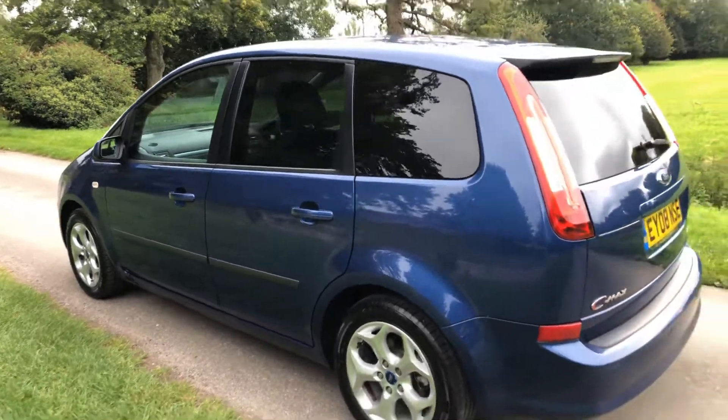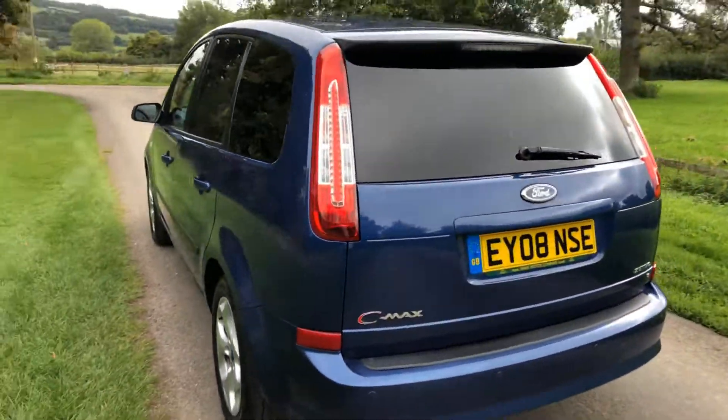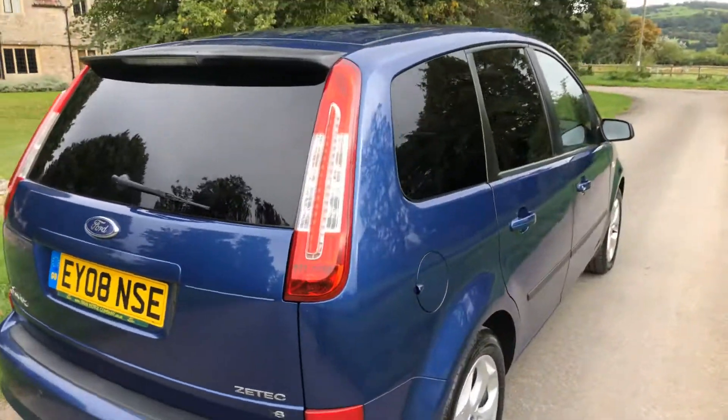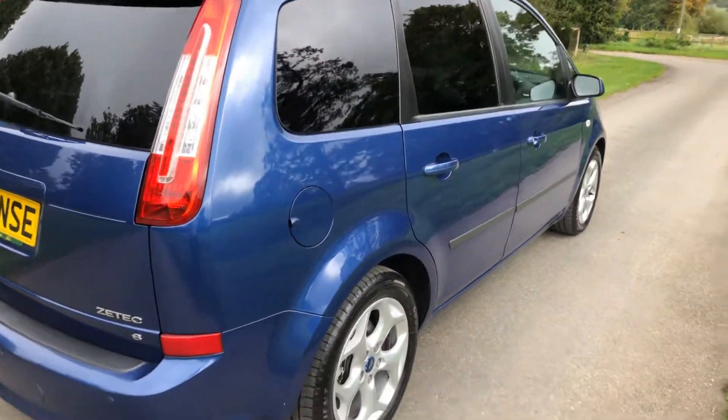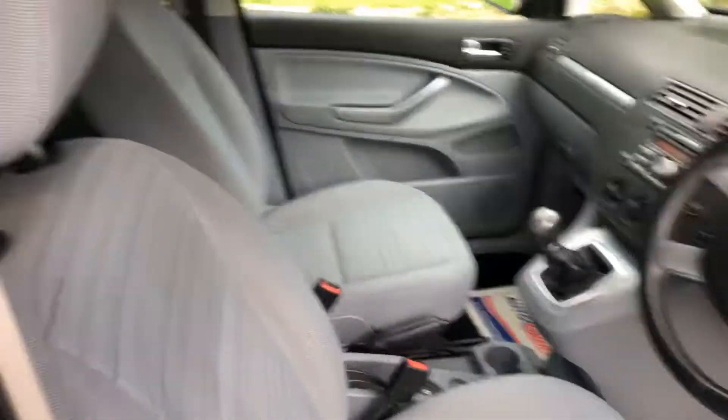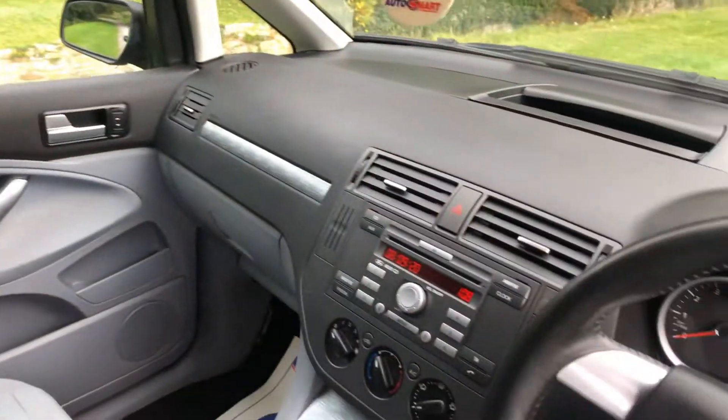It has rear privacy glass and rear parking sensors. All in all, a nice clean tidy family car. It's been just one former owner with stacks and stacks of history, and it's got air conditioning.